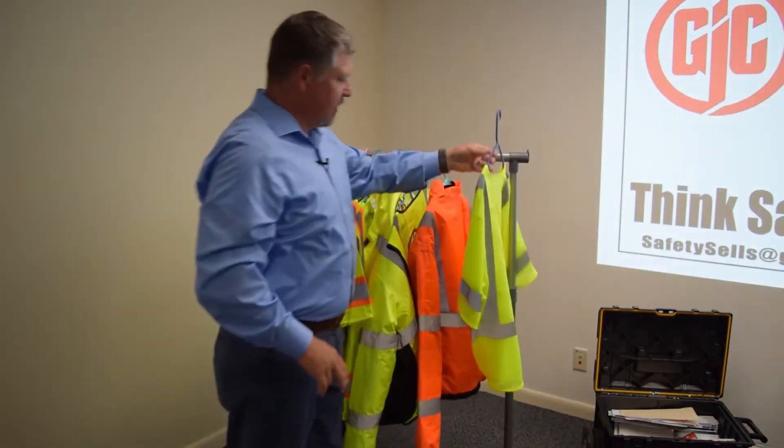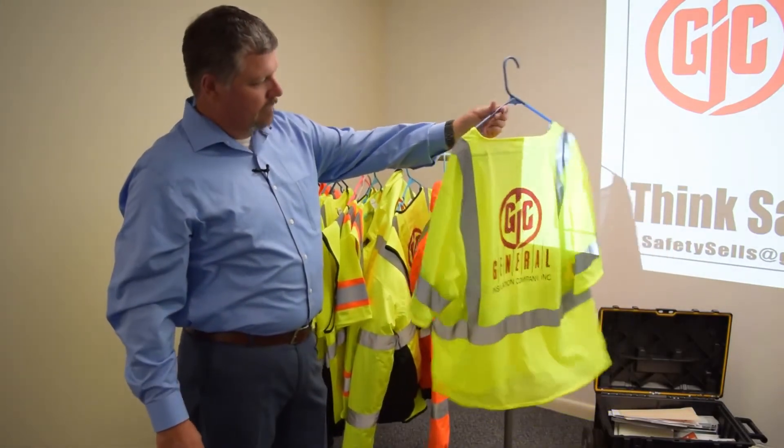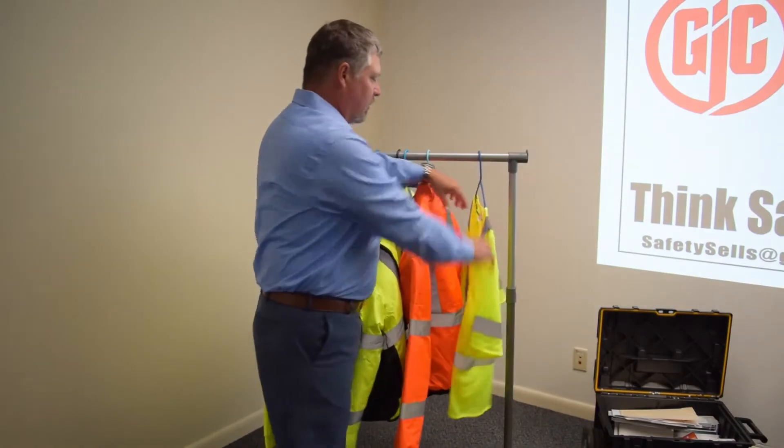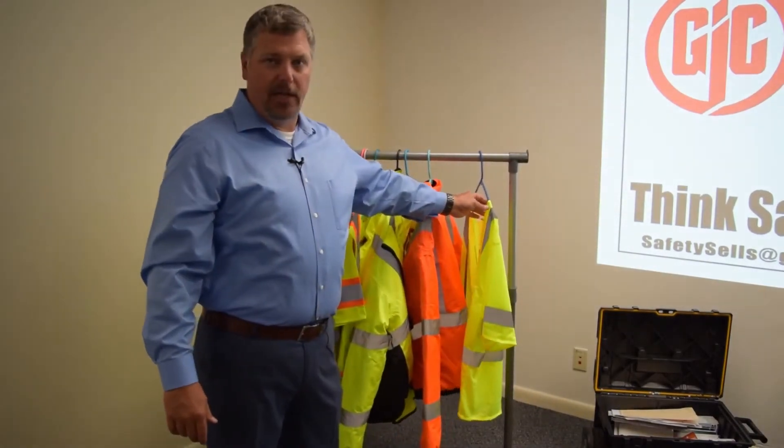Just another version of a vest with a logo. That concludes our session on high-vis apparel. Thank you.